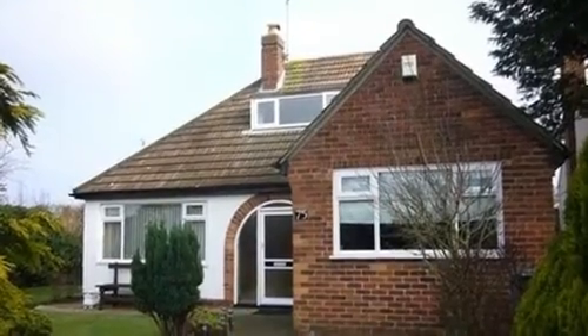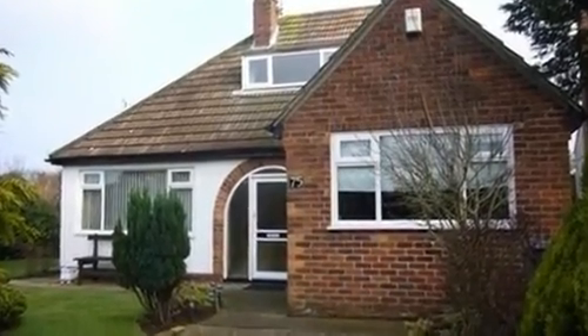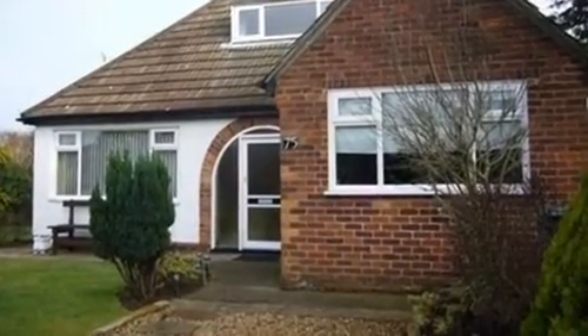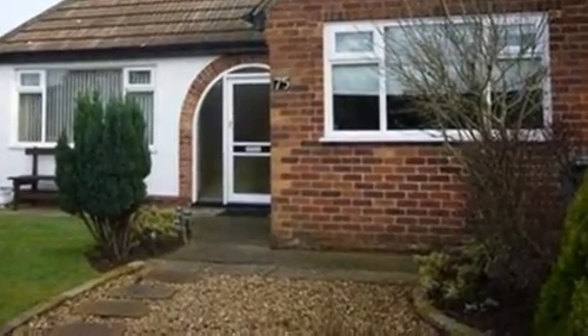This detached bungalow is located in a prime location of Greasby, with easy access to local shops, schools and bus services to Liverpool, as well as boasting parking and a garage to the rear. To the front there is a graveled pathway with inset Indian sandstone paving stones, leading to the entrance of the property.